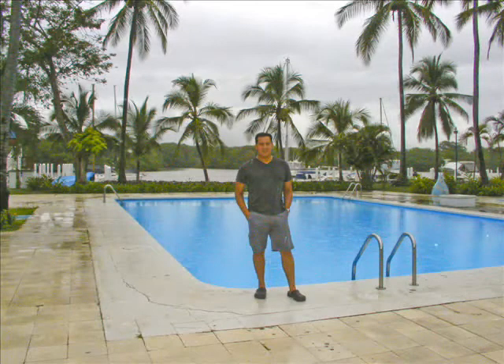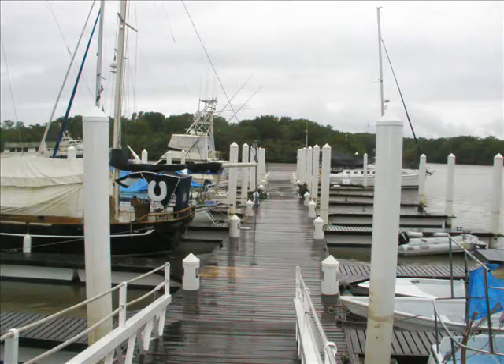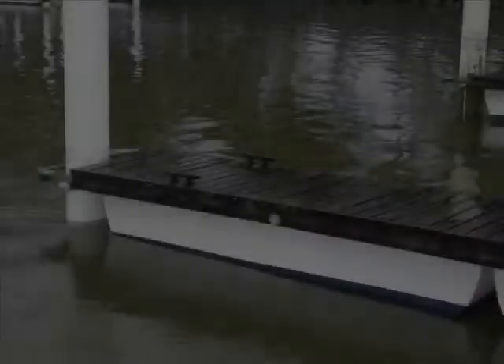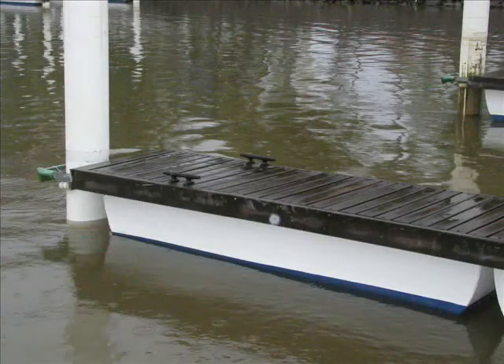Next door is the Costa Rica Yacht Club. The docks are of their own design using Costa Rican materials, including exotic hardwoods on the walkway. The floats are made of fiberglass.